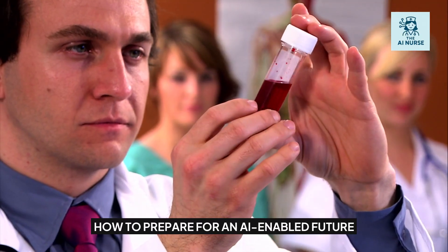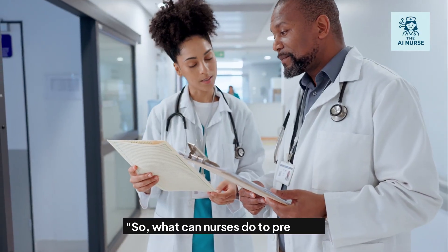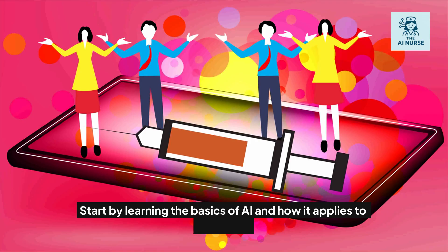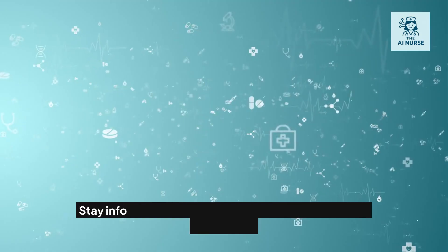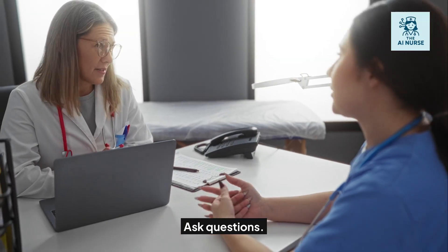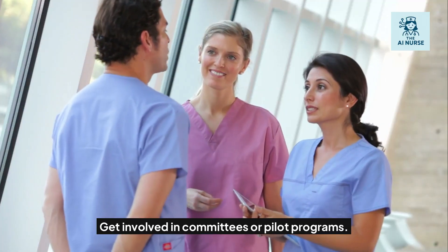So what can nurses do to prepare? Start by learning the basics of AI and how it applies to your field. Stay informed about new tools being adopted in your workplace. Ask questions. Get involved in committees or pilot programs.